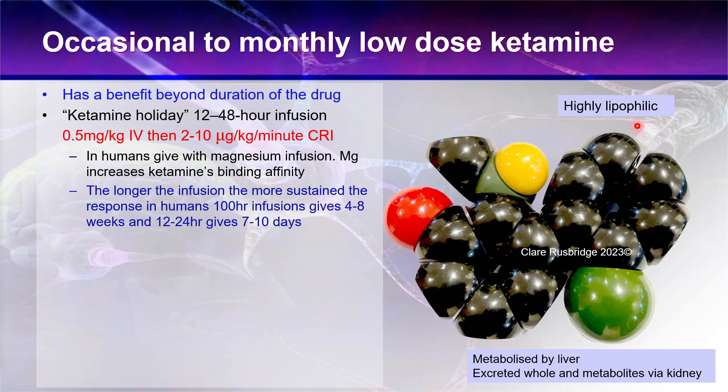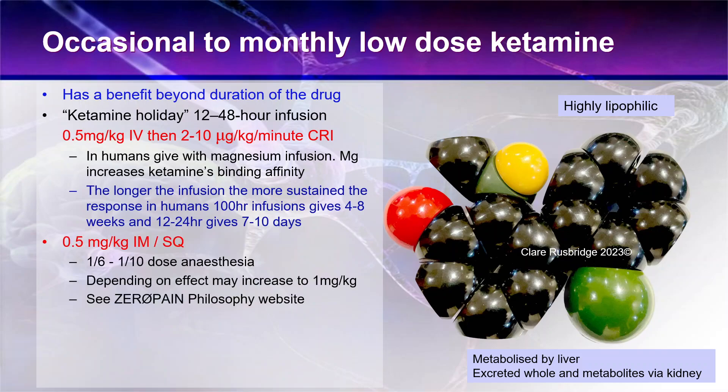Ketamine is highly lipophilic, so it's absorbed well into the brain. It's metabolized by the liver and excreted whole, and it's also metabolized by the kidney. So you do have to pay attention to the animal's general organ function when giving it. But on the whole, it can be a lot safer than some of the other alternatives for animals in severe pain.